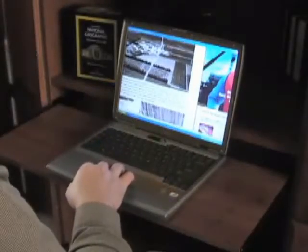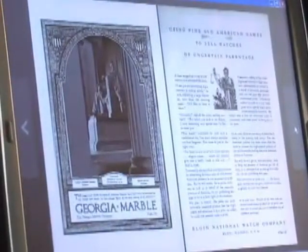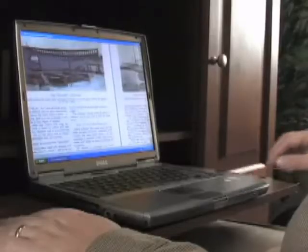The digital imaging is sharp and clear with zoom capability for easy reading. Even the original magazine advertising pages are reproduced — an interesting snapshot of American life since 1888.